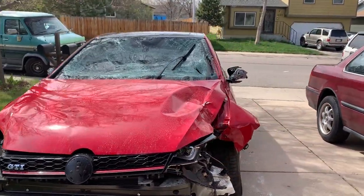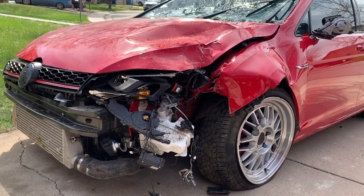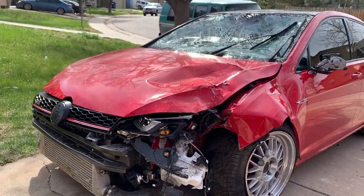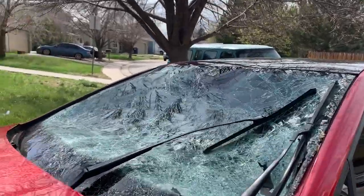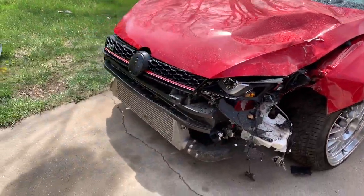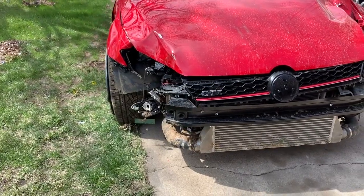No witnesses except for one, but that really doesn't help. At this point, the only thing I'm hoping is that my insurance will cover everything and we'll go from there. It was pretty bad — I don't know how I'm still standing here, but I'm very grateful.